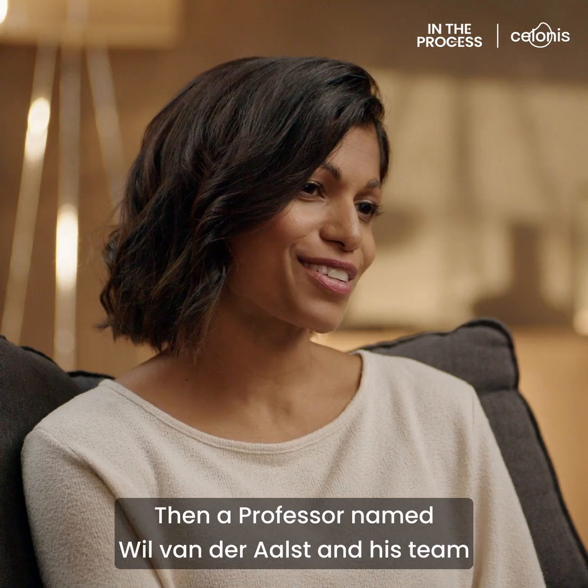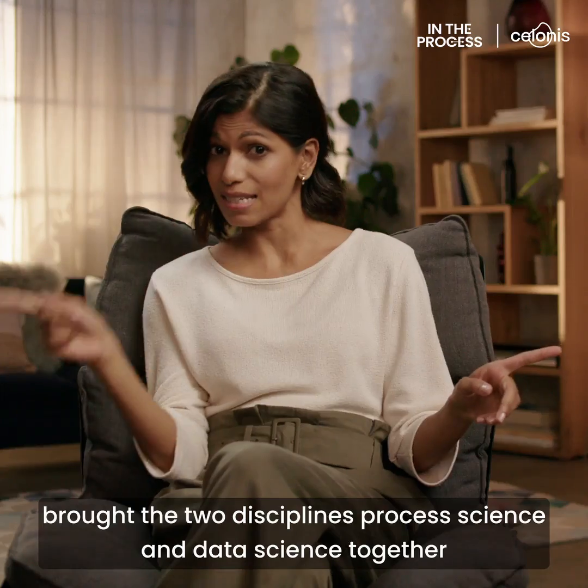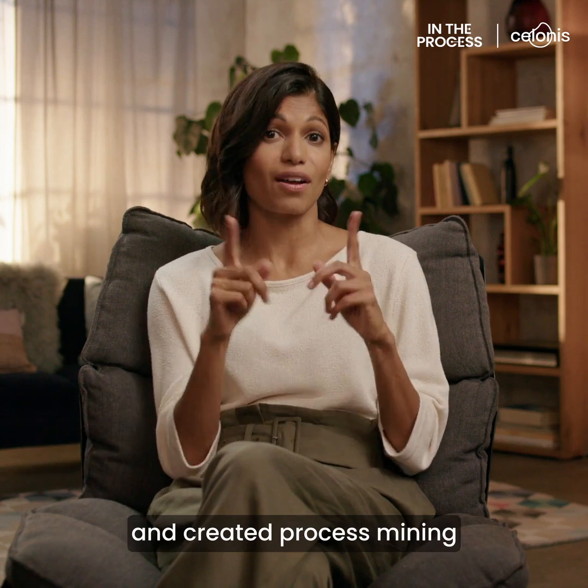Then, a professor named Wil van der Aalst and his team brought the two disciplines, Process Science and Data Science, together and created Process Mining.